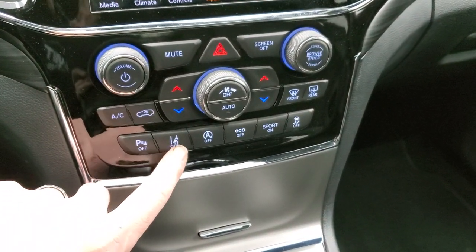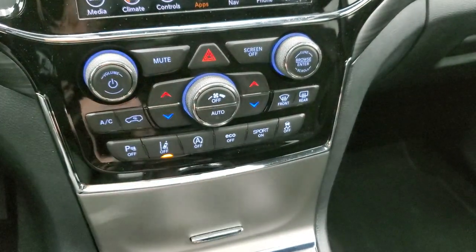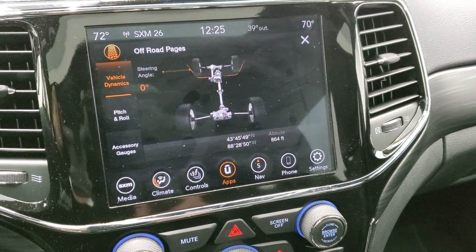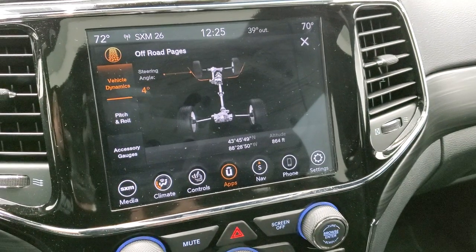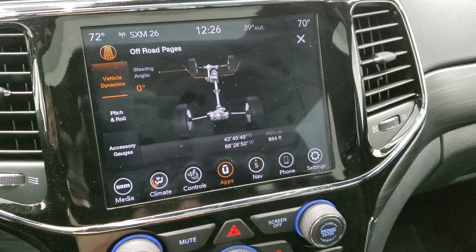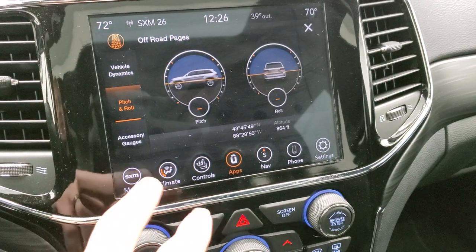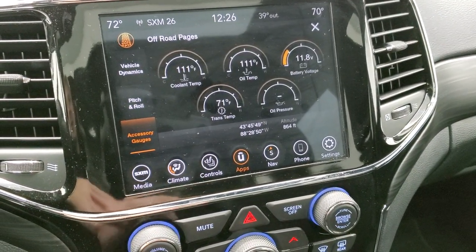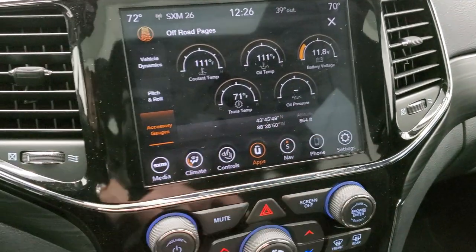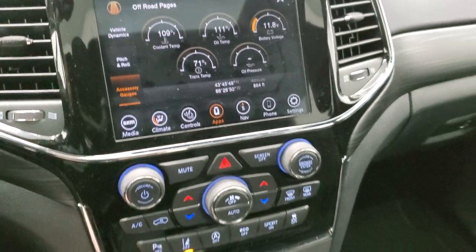You have your parking sensors — you can turn those off — lane departure, start-stop capabilities you can turn off, eco mode, sport mode, and your stability control. Up here are the off-road pages: you've got your steering angle so as you turn the wheel you can see the degree of angle change. You also have latitude, longitude, and your altitude right there. Pitch and roll — we're nice and flat in our brand-new picture studio. And then you have your accessory gauges: trans temp, oil temp, battery voltage, oil pressure, and coolant temp — kind of cool stuff that comes with the vehicle.